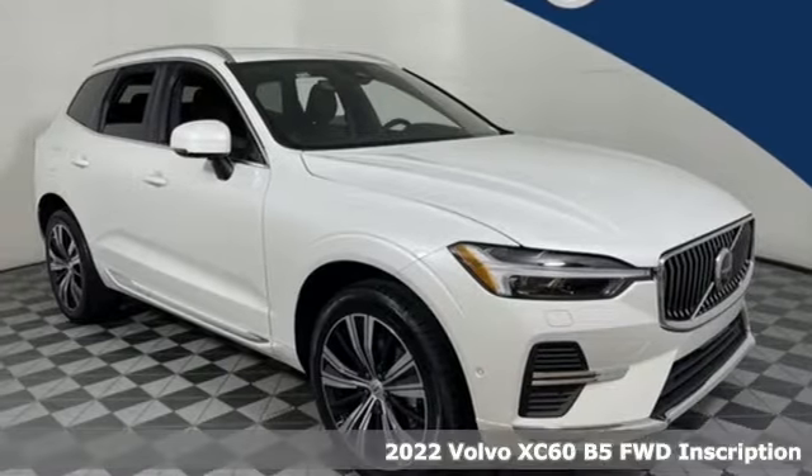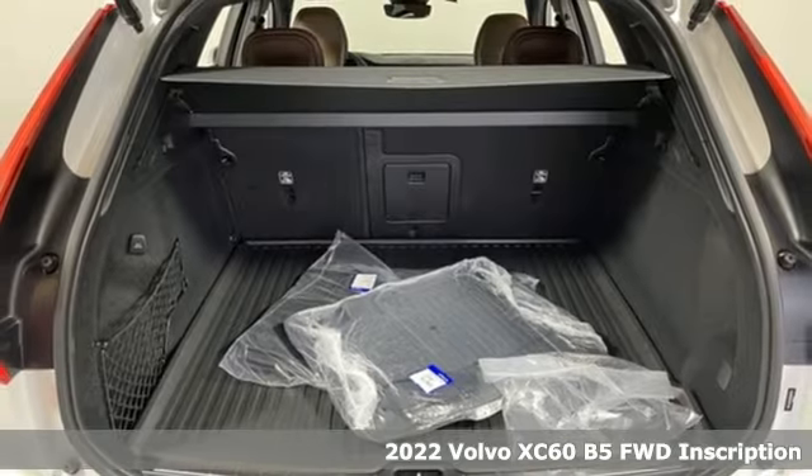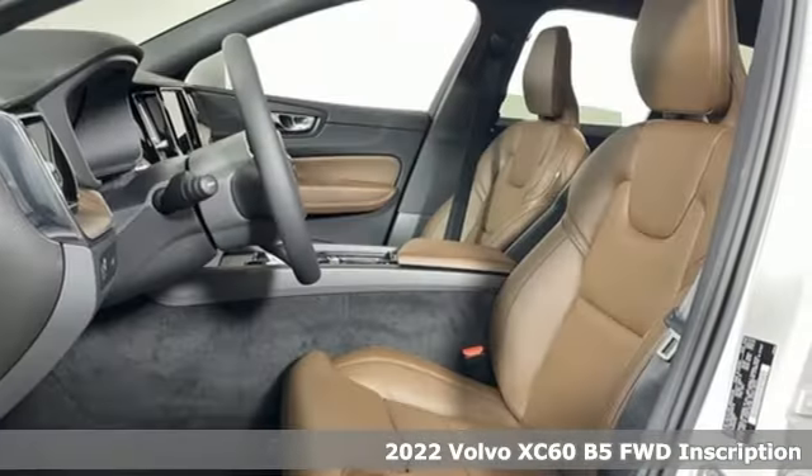Here's a new 2022 Volvo XC60. When it comes to comfort, convenience and safety, it comes with more of what the others wish for.